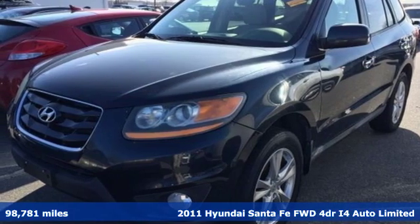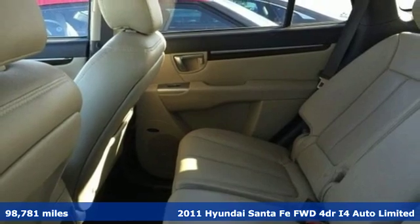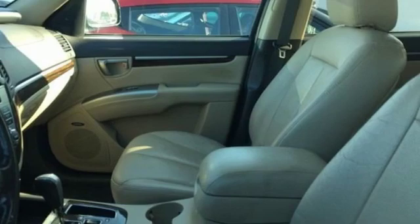It's a 2011 Hyundai Santa Fe. You need room, you crave capability, and you also want fun. Yes, you can have it all with this SUV.